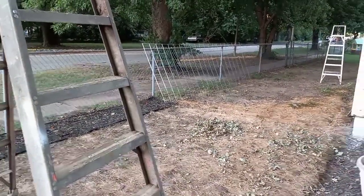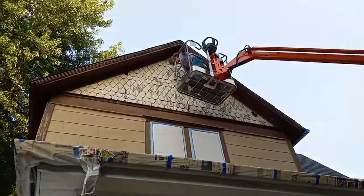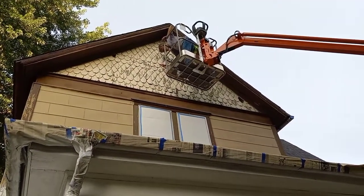We went and picked up the lift after 4, so right now he is getting used to it and getting some scraping done. I'll turn you around and show you what he's doing. He's up here scraping on the attic part of it.